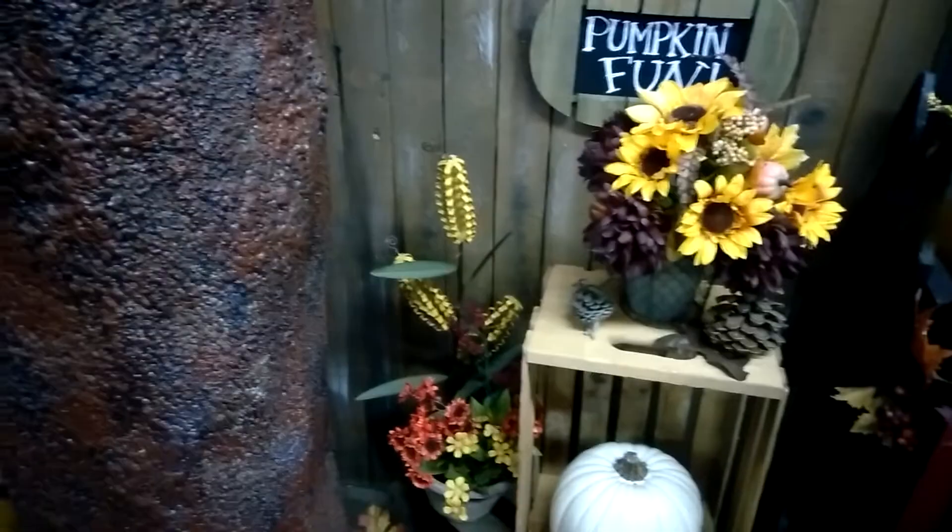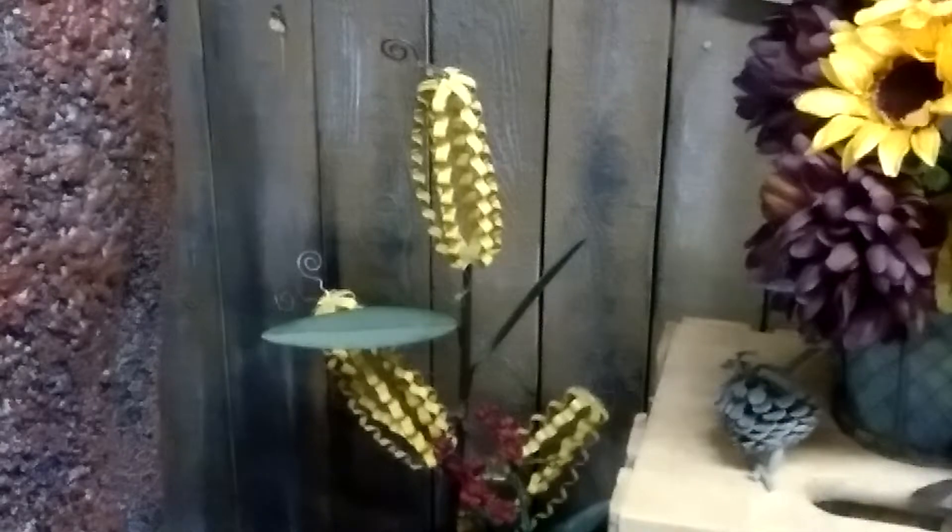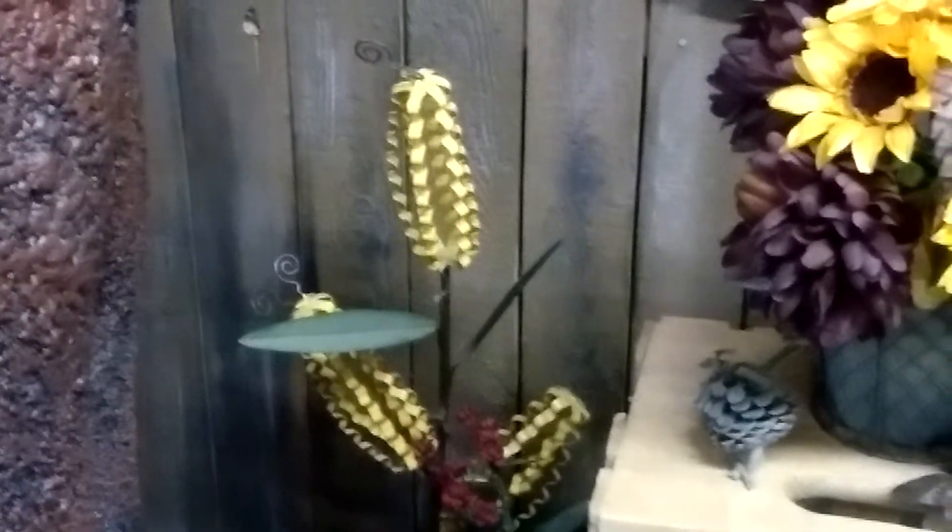I don't know what that is. If you know what that is, please tell me because right offhand I can't place it — maybe it's artwork. Pumpkin fun sign.